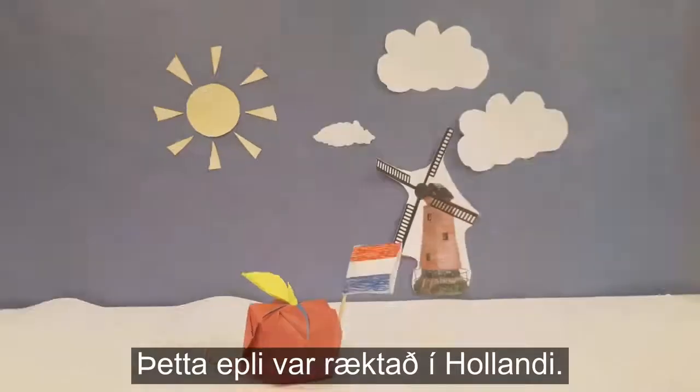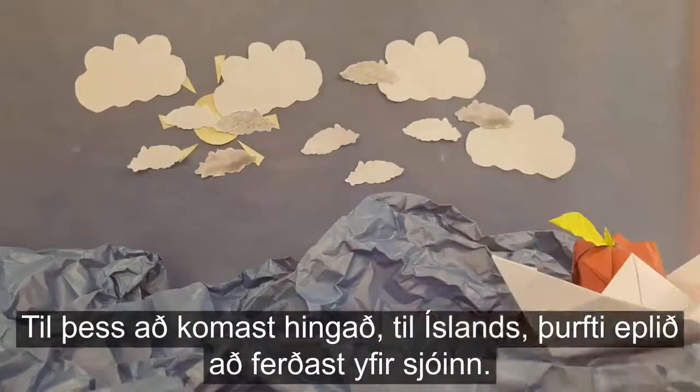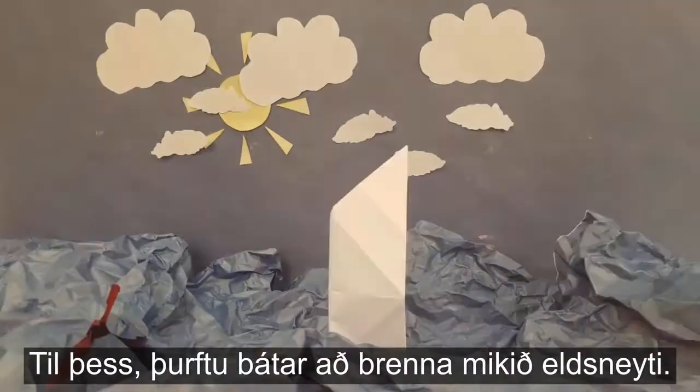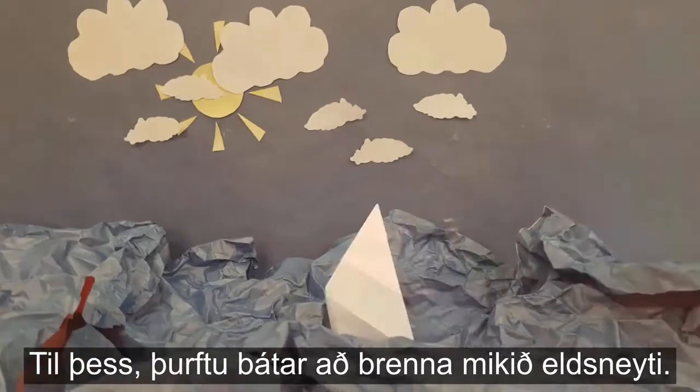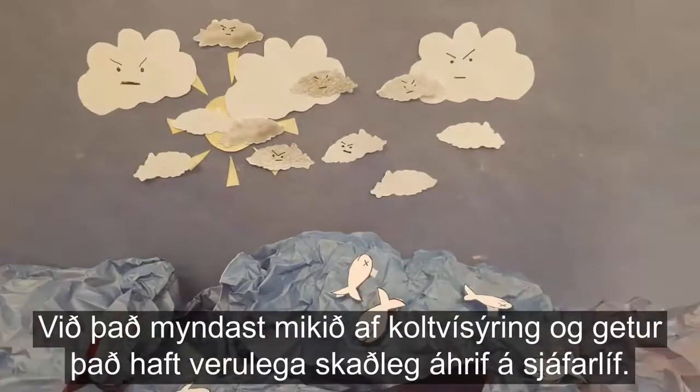This apple was grown in Holland. To get here, to Iceland, this apple had to cross the ocean. Getting this apple here requires the use of fuel for boats. This creates a lot of CO2 and can cause harm to marine life.